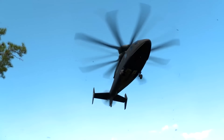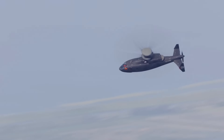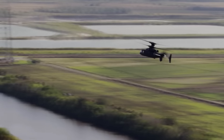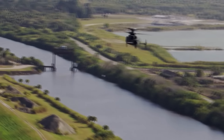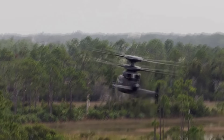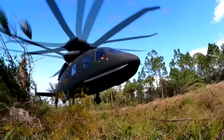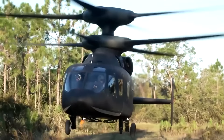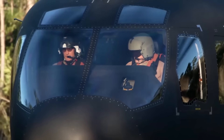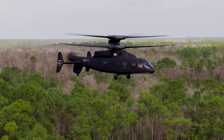The Defiant helicopter is a modern, fully integrated vertical lift aircraft developed by Boeing and Sikorsky for the U.S. Army's joint multirole technology demonstration of the Future Vertical Lift Program. This program has been set up to develop two new aircraft for the U.S. Army: a future long-range assault aircraft and a future attack reconnaissance aircraft. The Defiant fits into the former category, spurred on by the Army's need for a new fleet of helicopters for the next phase of warfare.